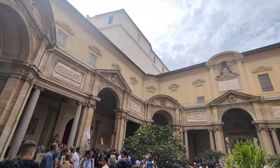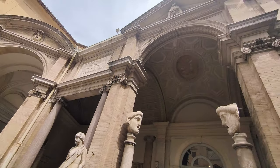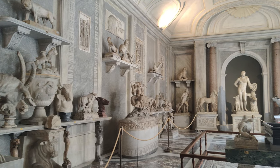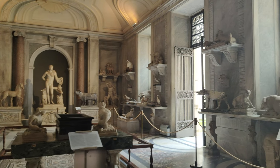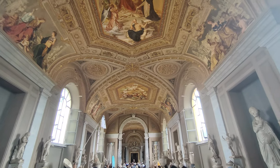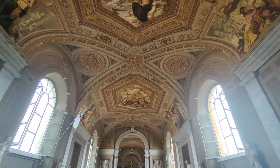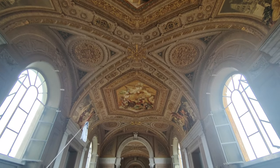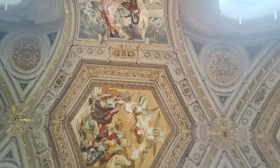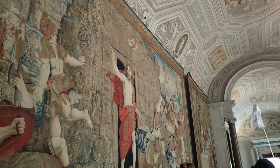The Vatican Museums house an extraordinary collection of art and historical artifacts spanning centuries of human creativity. The atmosphere inside is both peaceful and humbling. Beautiful paintings are a sight to behold.